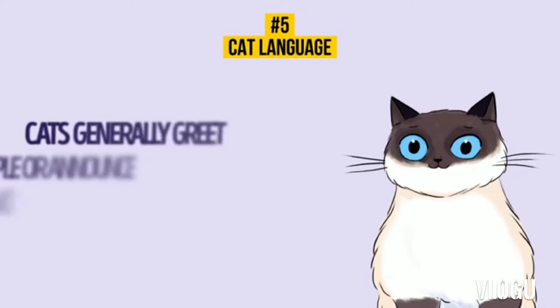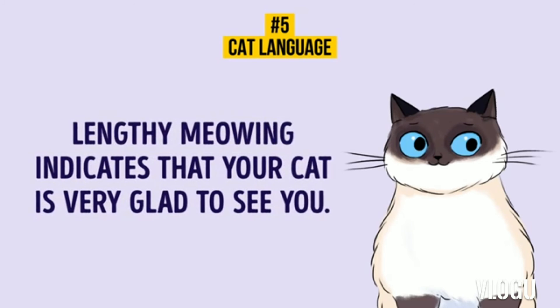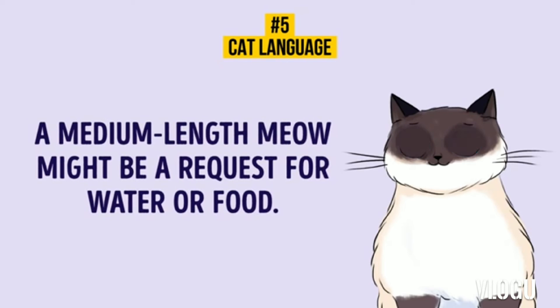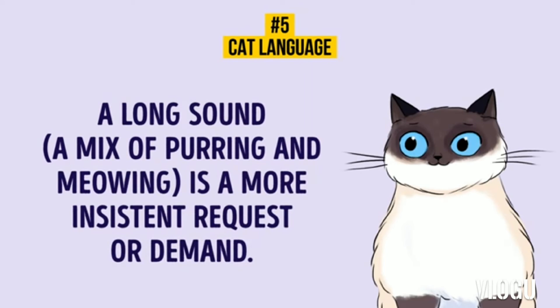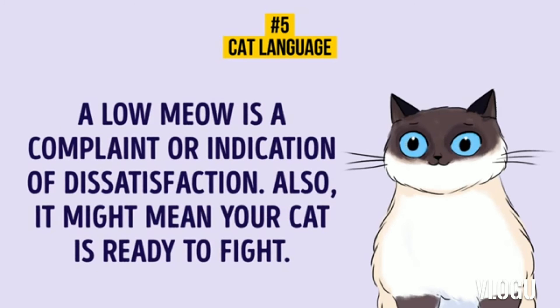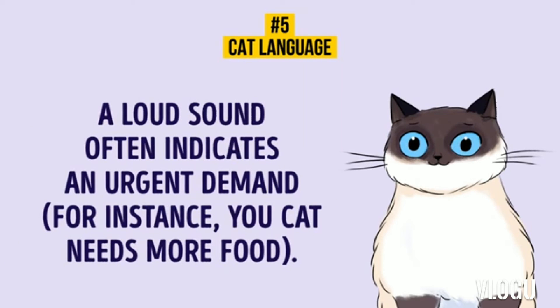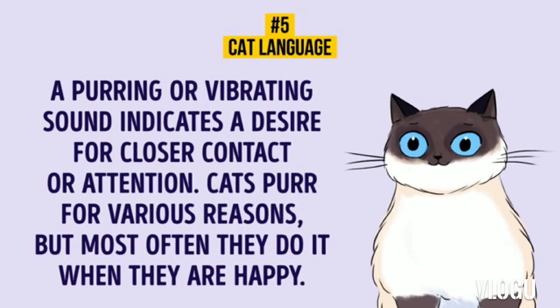Cat Language. Cats generally greet people or announce their presence with a short sound. A lengthy meowing indicates your cat is very glad to see you — this occurs if you've been away from home for a long time. A medium-length meow might be a request for water or food. A long sound — a mix of purring and meowing — is a more insistent request or demand. A low meow is a complaint or indication of dissatisfaction, and it might also mean your cat is ready to fight. A loud sound often indicates an urgent demand, like needing more food. A purring or vibrating sound indicates a desire for closer contact or attention. Cats purr for various reasons, but most often they do it when they are happy.